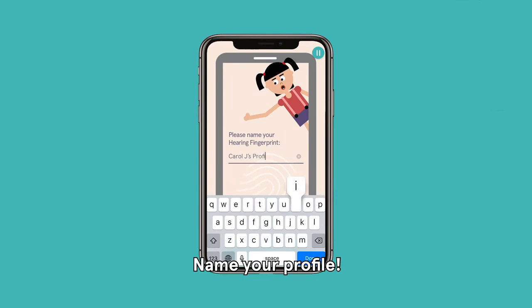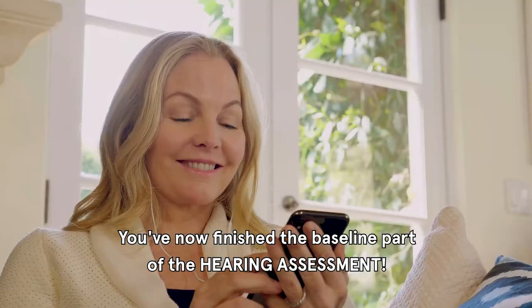Once you're done with the loudness level portion, name your profile. You've now finished the baseline part of the hearing assessment.